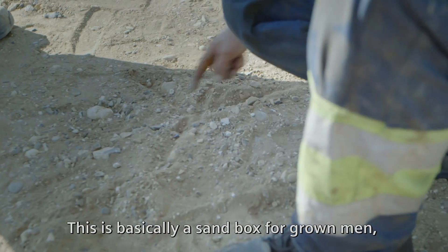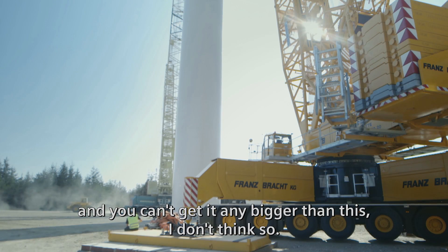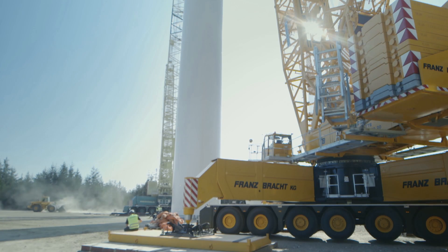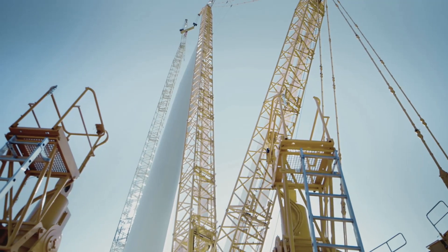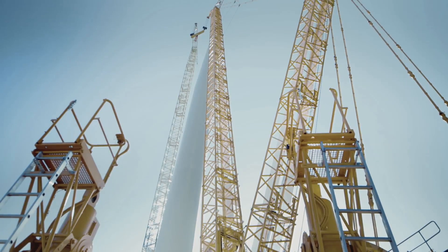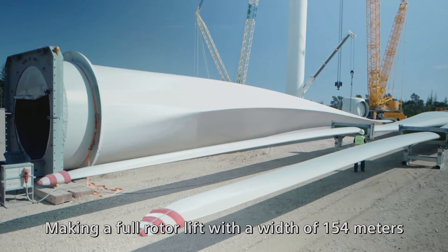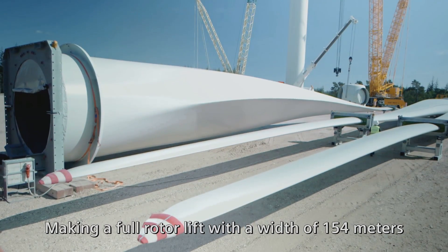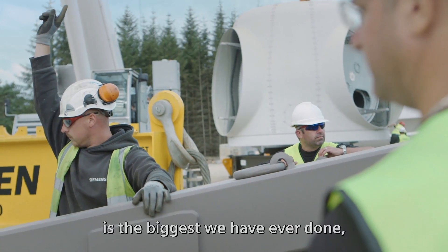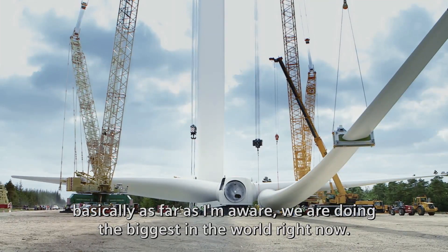This is basically a sandbox for grown men, and you can't get it any bigger than this, I don't think so. Making a full rotolift with a width of 154 meters is the biggest we have ever done — basically, as far as I'm aware, we are doing the biggest in the world right now.